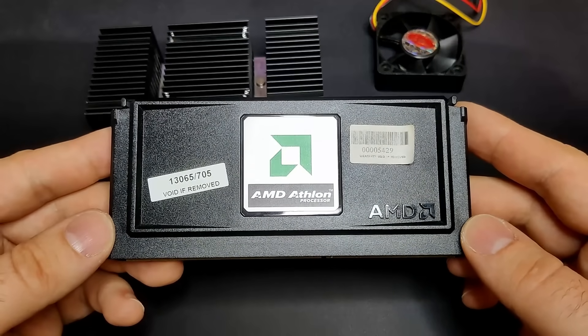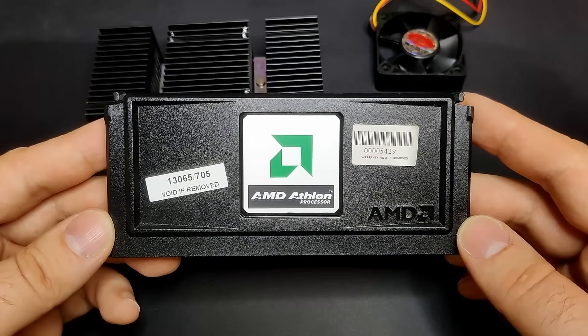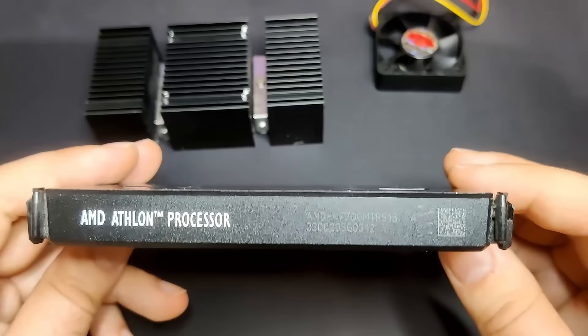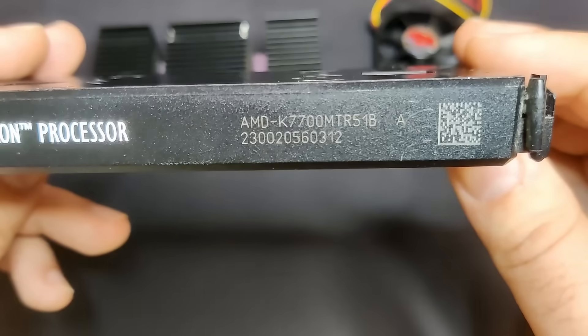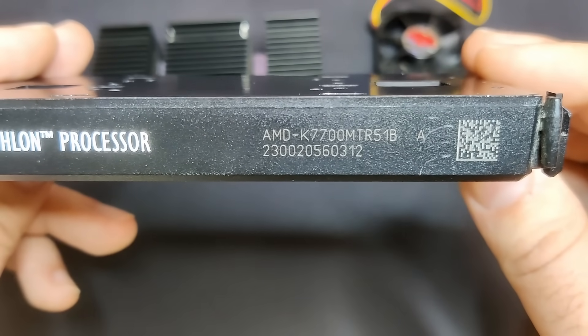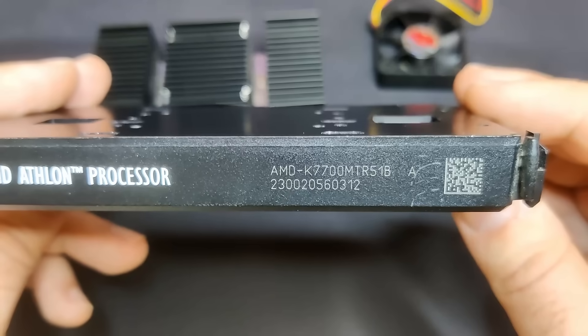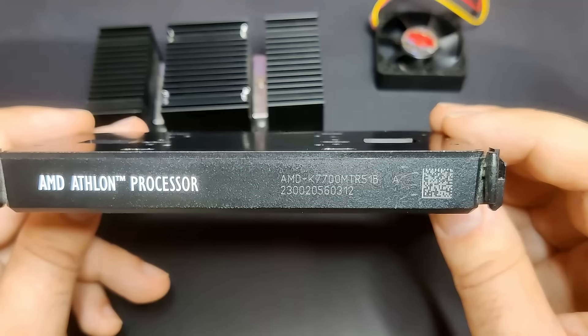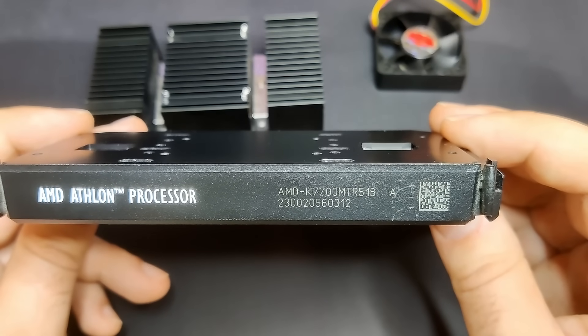The classic Athlon was an enormous success for AMD. At launch, it was on average 10% faster than the Pentium 3 at the same clock frequency for business applications, and 20% faster for gaming workloads. The Athlon no longer suffers from a weak floating point unit and also supports, next to AMD's enhanced 3DNow!, Intel's extended MMX instruction set.